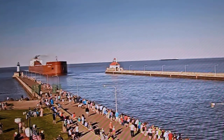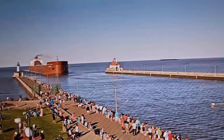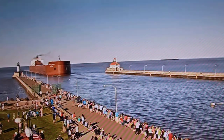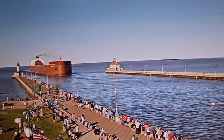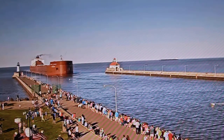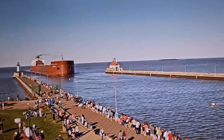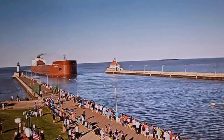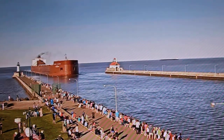She is also equipped with a 1,500 horsepower bow thruster to help her maneuverability in port. The Barker has 36 hatches on her deck, which open into seven cargo holds below deck. Each hatch covering measures 65 by 11 feet. She has a maximum carrying capacity of 66,080 tons.